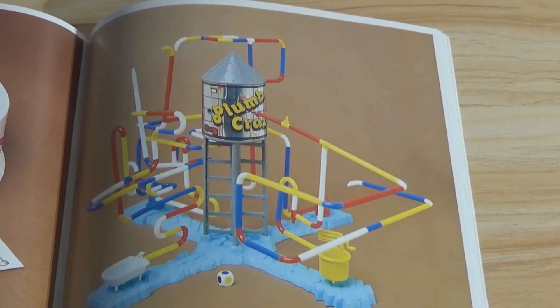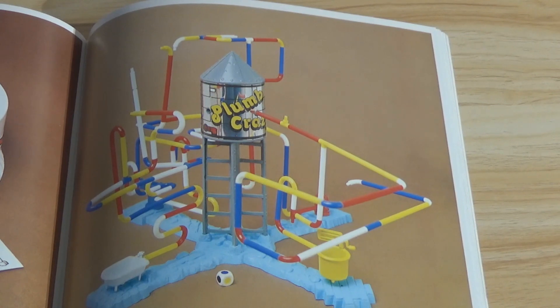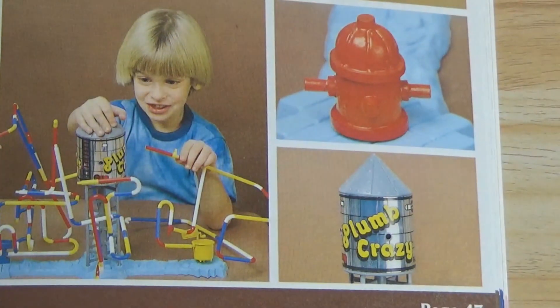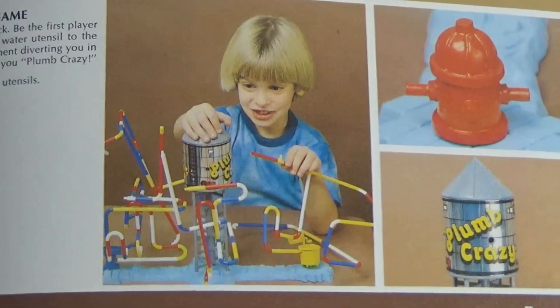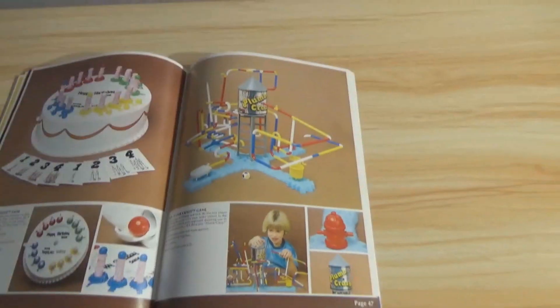And that says Plum Crazy Game — kind of looks like Mousetrap, doesn't it? 'Zany game of strategy and luck. Be the first player to link up the pipes from your water utensil to the water tower without your opponent diverting you in the wrong direction.' Okay — so when they say Plum, they mean like a plumber. These are some really cool children's games, I think.